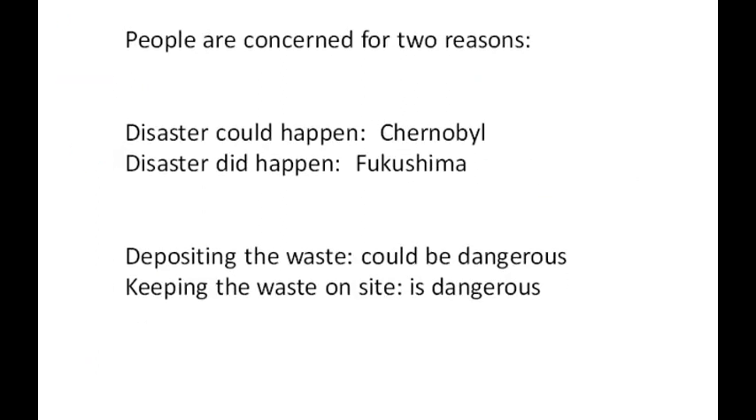Nuclear power could be the answer to all of our energy problems in the world. It's clean — meaning that it does not produce air pollution. So it's a relatively clean way to produce electricity, other than the fact that you have to deal with the nuclear fuel that's spent and that you're no longer using.